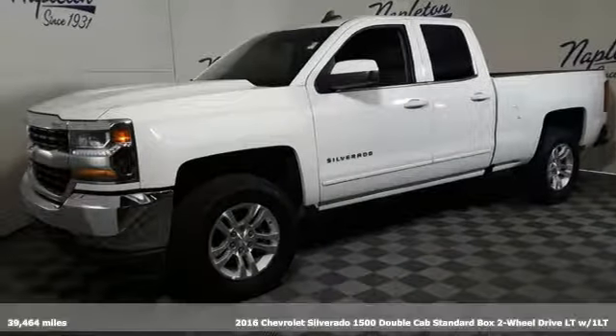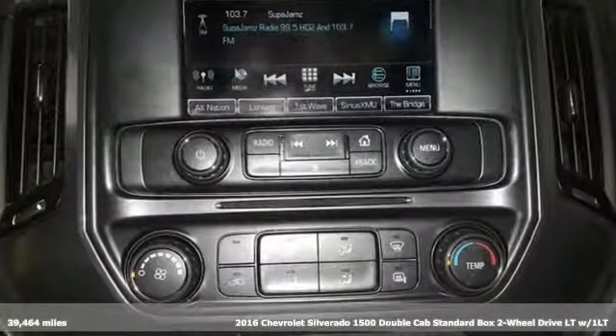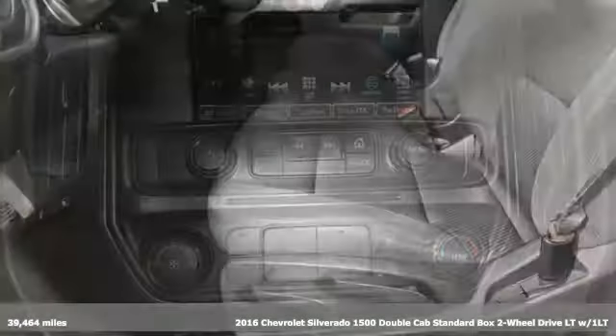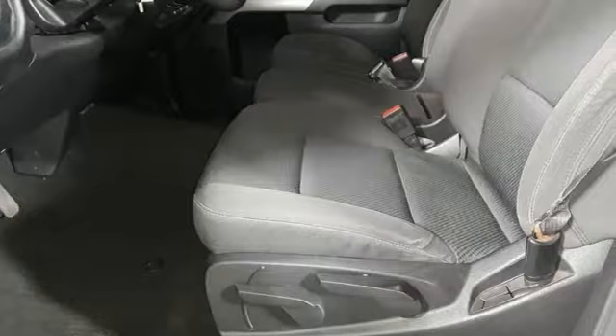It's a 2016 Chevrolet Silverado 1500, equal parts suave and stout. This multi-tasking Silverado is a powerful personality.